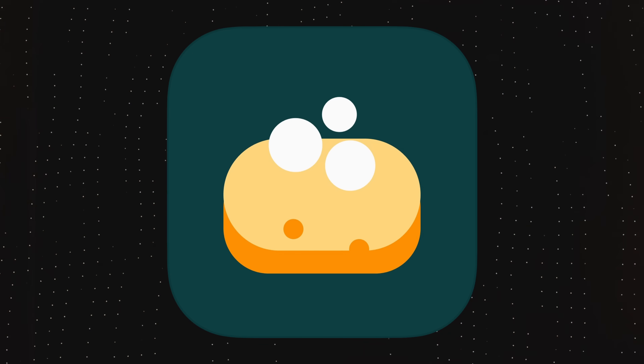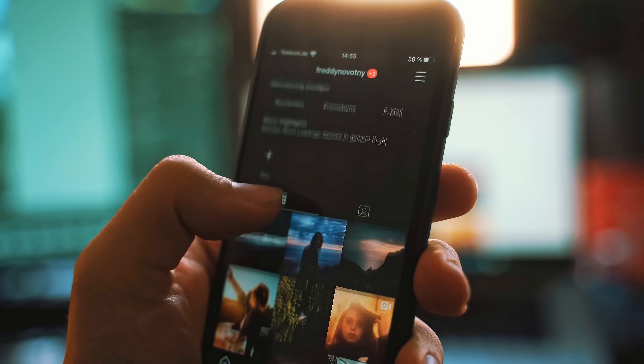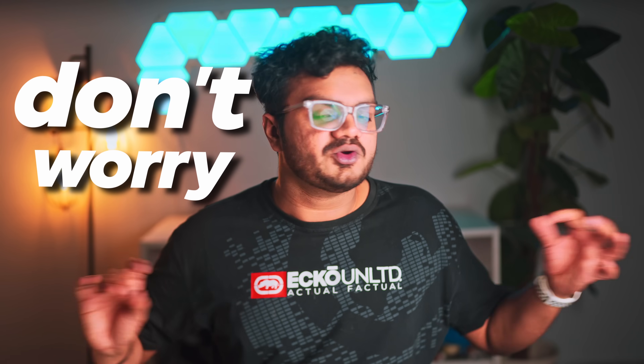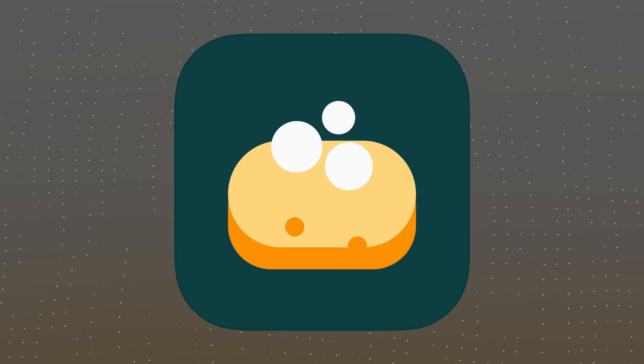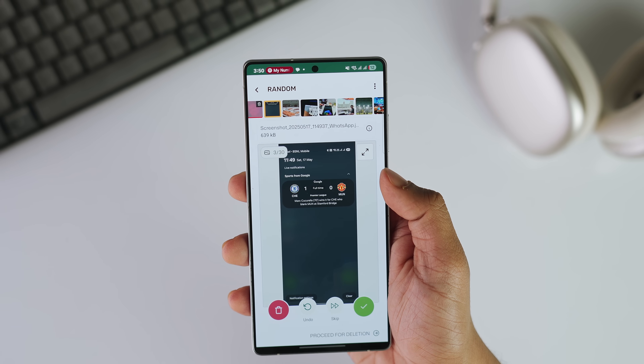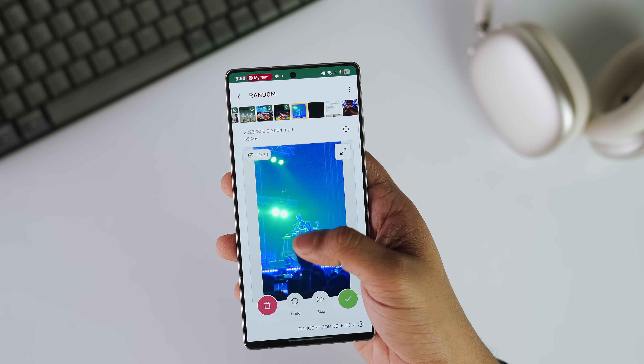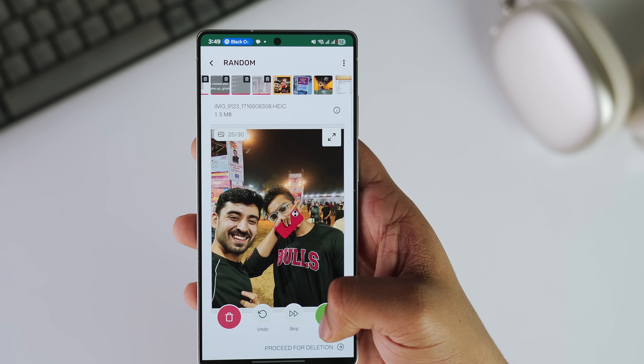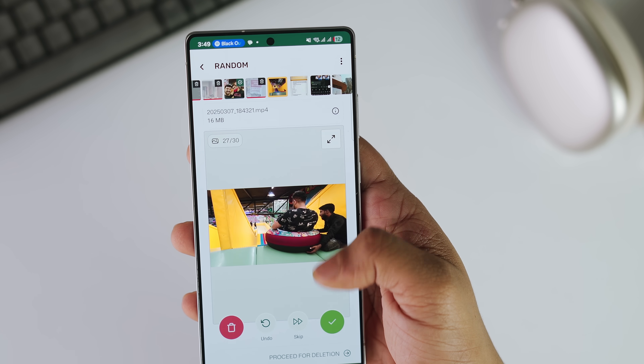Sponge is next up on the list and it's quite an interesting one. Be honest — what does your phone gallery look like? Thousands of screenshots, memes from 2018, dozens of duplicate selfies, and random WhatsApp forwards? This amazing app called Sponge can help you clean all that mess. It has a dating-app-like interface where you swipe right to keep a photo and swipe left to delete it instantly — think of it like Tinder but for your gallery.